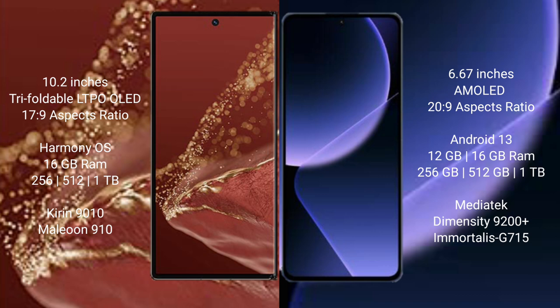The Huawei Mate XT Ultimate comes with 16GB RAM and 256GB, 512GB, or 1TB internal storage, with a 9000S processor and GPU 910. The Xiaomi 13T Pro comes with 12GB or 16GB RAM and 256GB, 512GB, or 1TB internal storage, powered by the MediaTek Dimensity 9200 Plus processor with GPU 615.